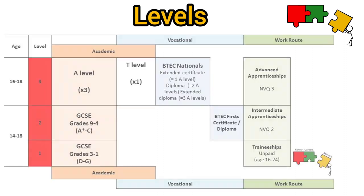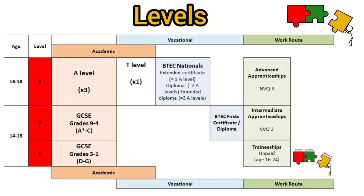It's always good to think about the next step. This table shows that A Levels, T Levels, BTEC Nationals and Advanced Apprenticeships are all Level 3 qualifications. These would be your next set of options after completing your GCSEs.